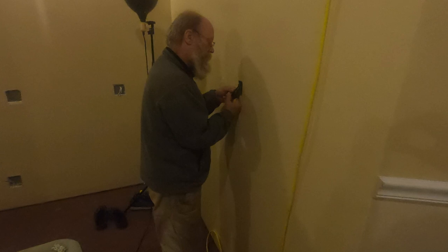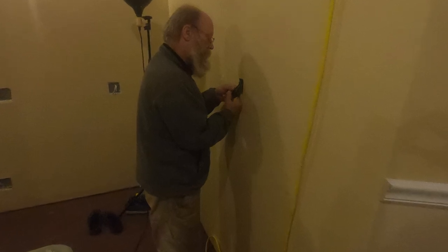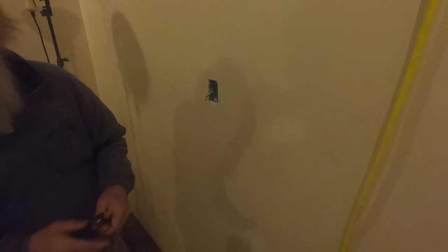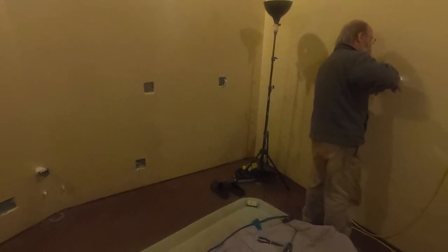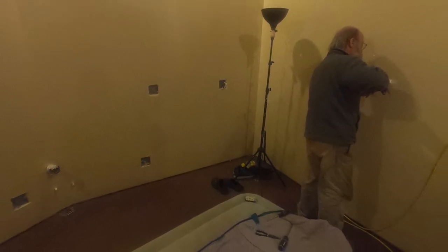That will be the kitchen area, and we're getting those boxes set there. That will be for the refrigerator.